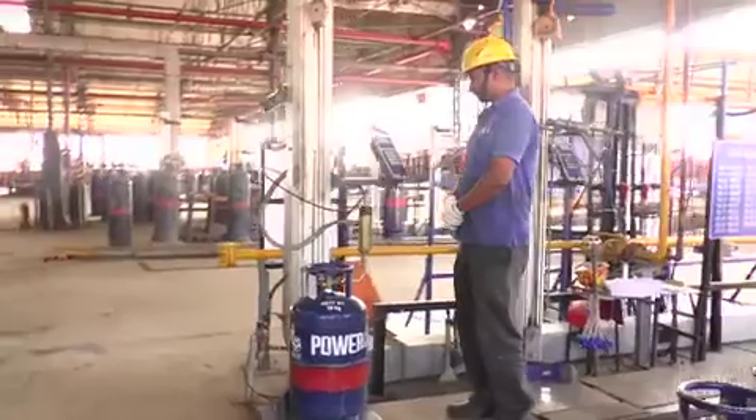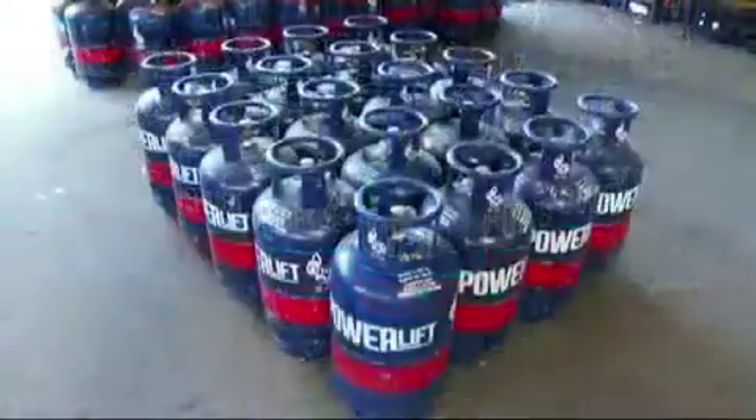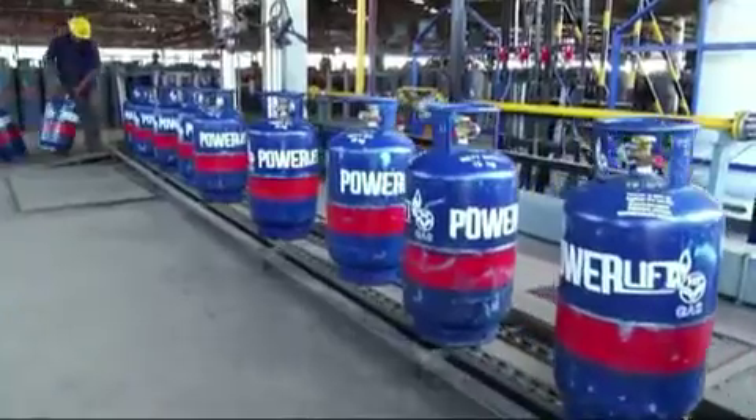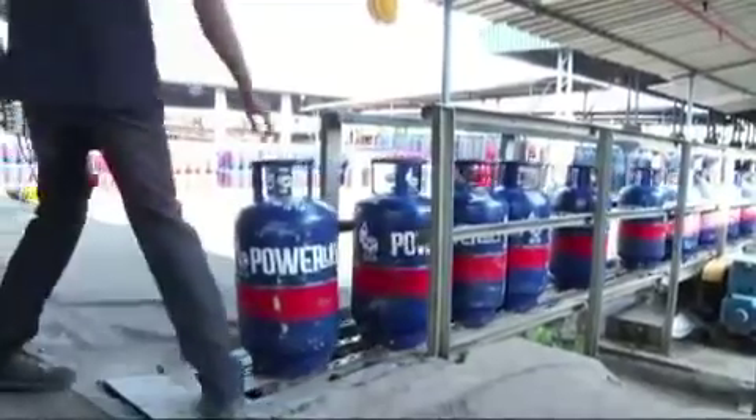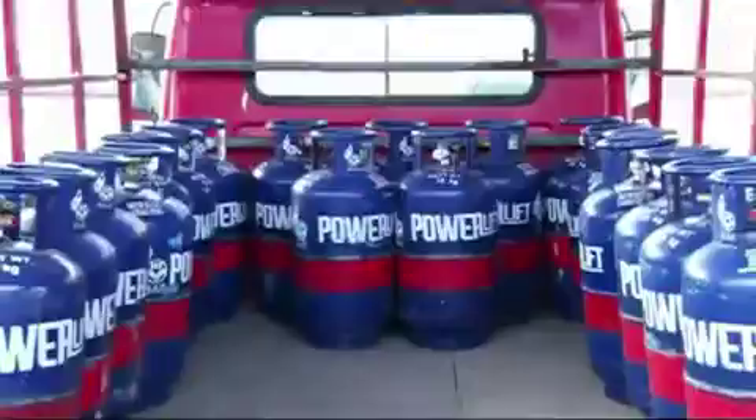The HPGas Power Lift offers easy handling and installation, high pressure, safety, engine performance and longevity, low maintenance, and less pollution.